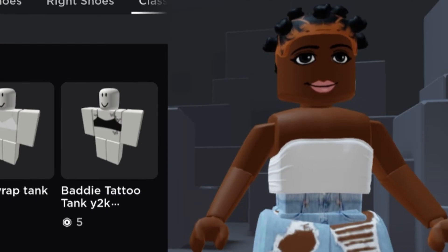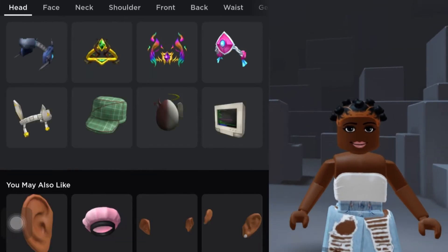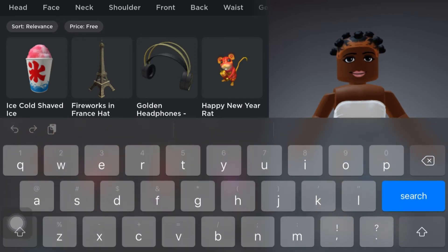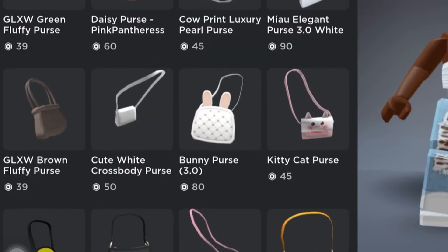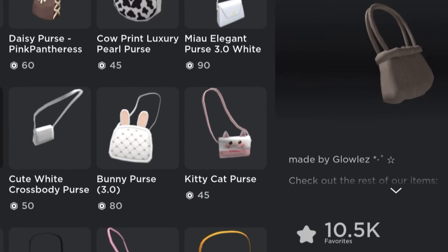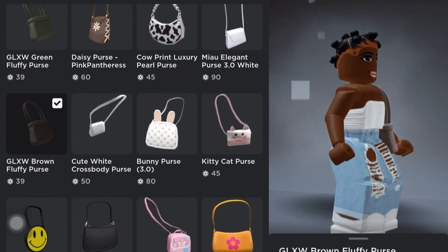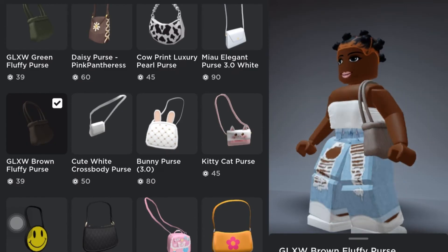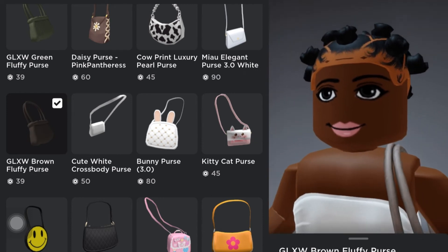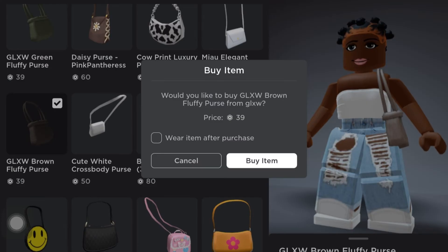I might remove my face for now. The next thing I want to do is get an accessory — a purse. Let me go to shop, then accessories, and search for a brown fluffy purse. Here it is — this is the brown fluffy purse I want, and it costs 39 Robux. It looks so cute and really brings the whole outfit together. I'm going to go ahead and purchase this.